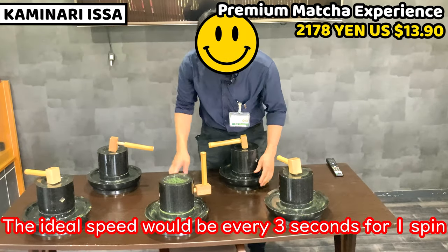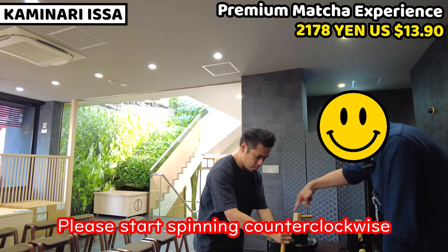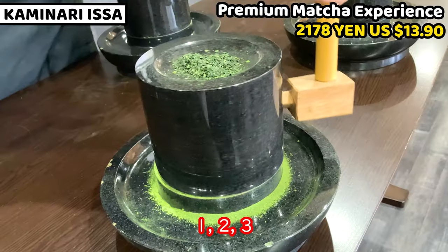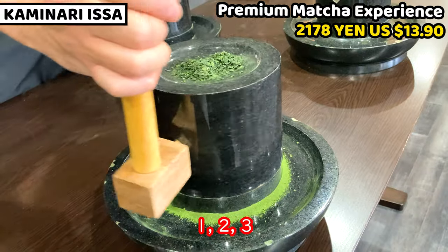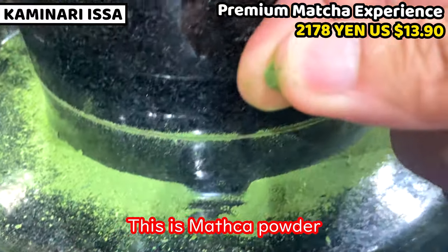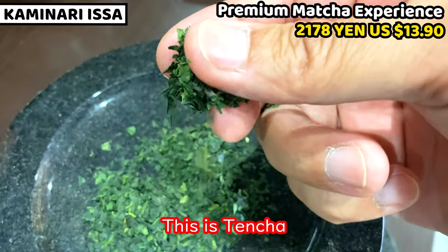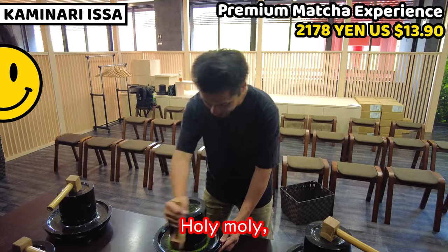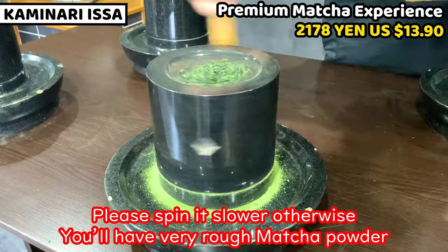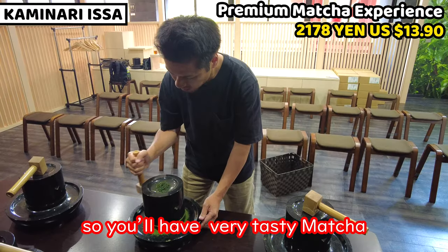Please turn it counterclockwise, at a speed of about one rotation every 3 seconds. Hold with your dominant hand and press with the other hand. About one rotation every 3 seconds: 1-2-3, 1-2-3. What's coming out below is matcha powder. On top is Tencha, the raw material of matcha. If you go too fast the matcha will be coarse, so going slowly makes a fine, delicious matcha.